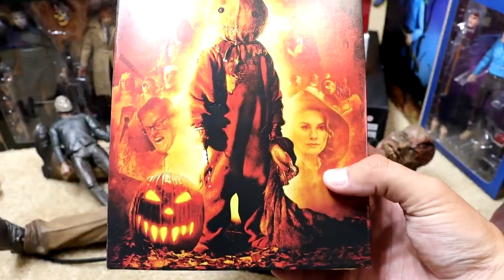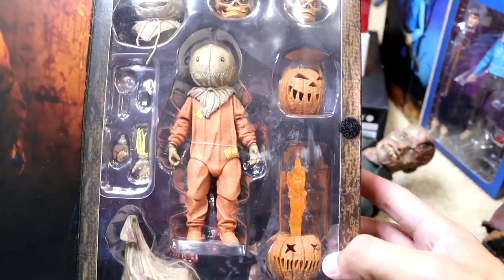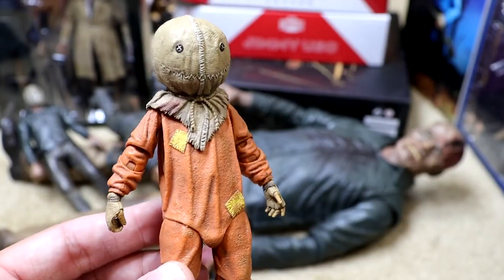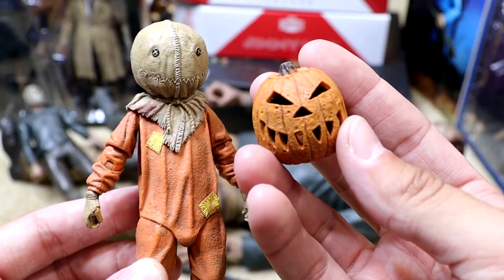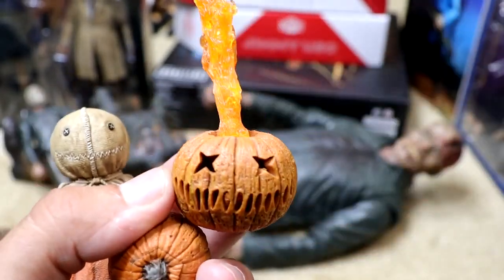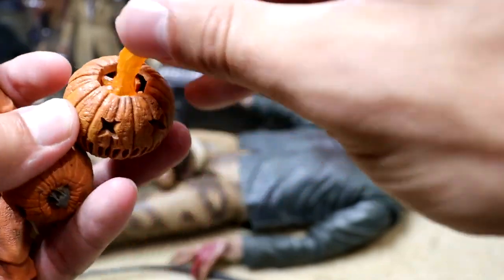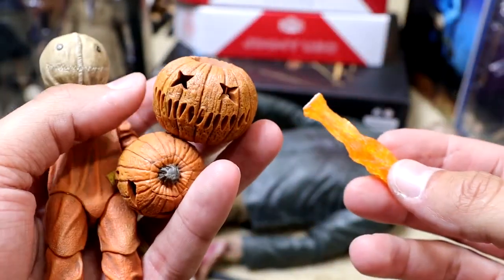Next up we are looking at the Trick-or-Treat NECA Ultimate Sam. He's more of a smaller figure but you get a ton of different items. His arms are double-jointed, which I really like. He's always given Nightmare Before Christmas vibes to me. He comes with a Jack-o-Lantern — I thought the top came off but it does not. It has a button that makes it glow — I accidentally broke it. We also have a smiling head sculpt, a bag of things he's carrying, and maskless head sculpts with really good details and nice paint apps.